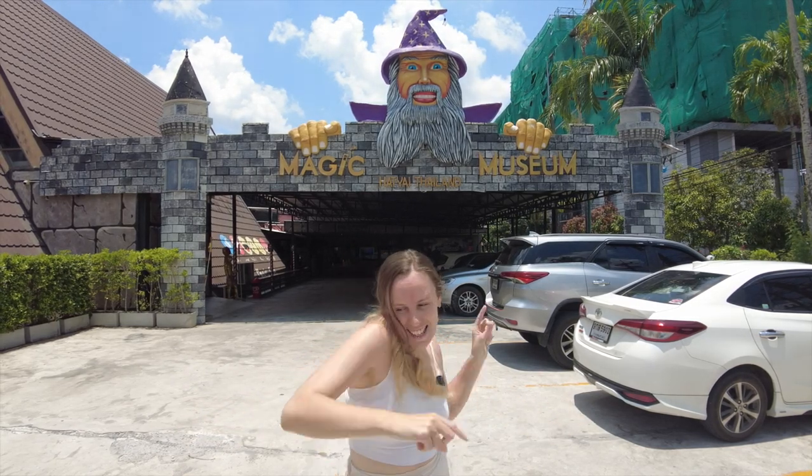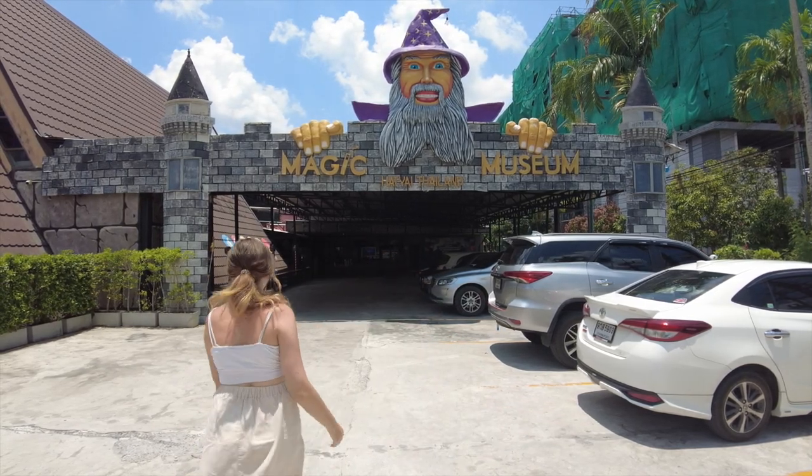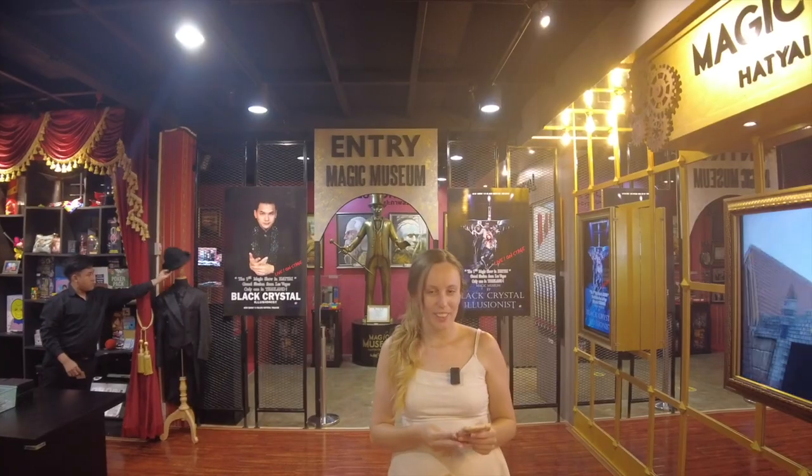So without further ado, let's go. Okay, so we're inside now. We're about to start.